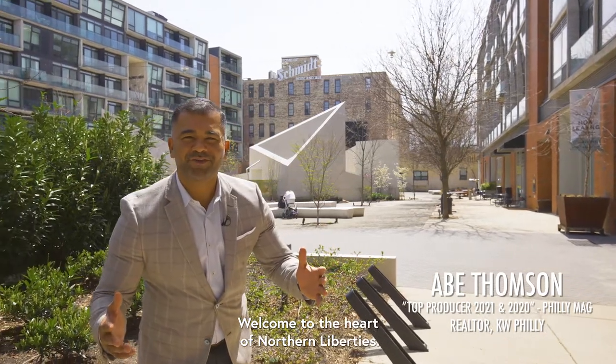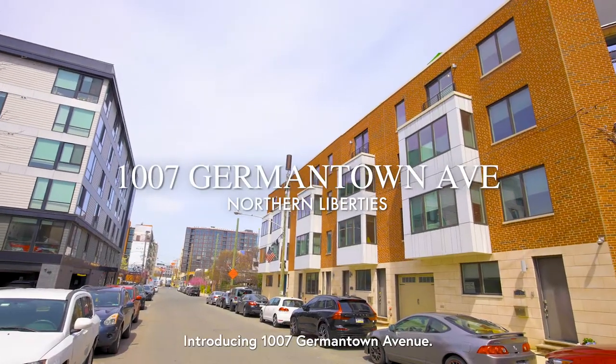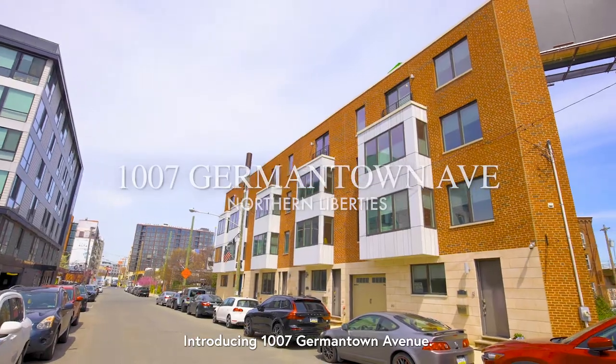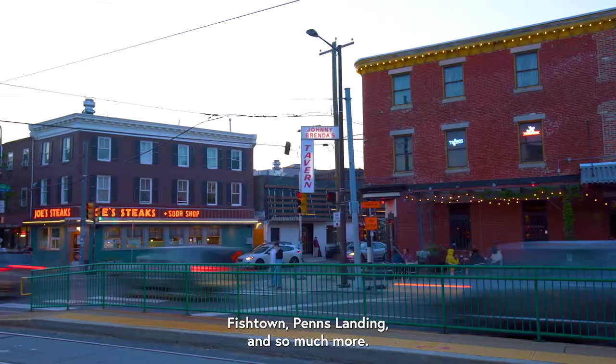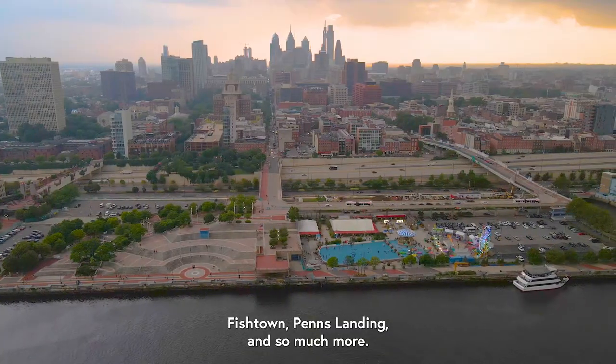Welcome to the heart of Northern Liberties. Introducing 1007 Germantown Avenue, in close proximity to the Piazza, Second Street, Fishtown, Penn's Landing, and so much more.